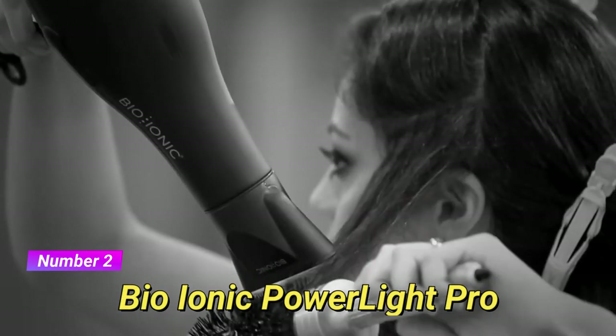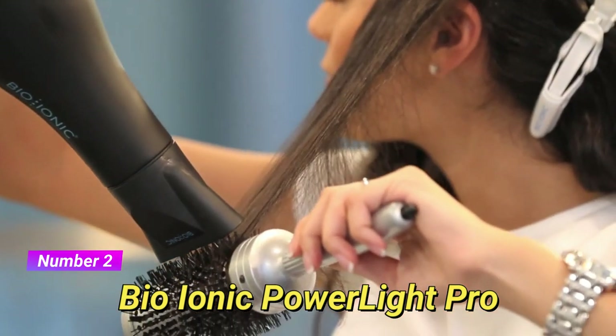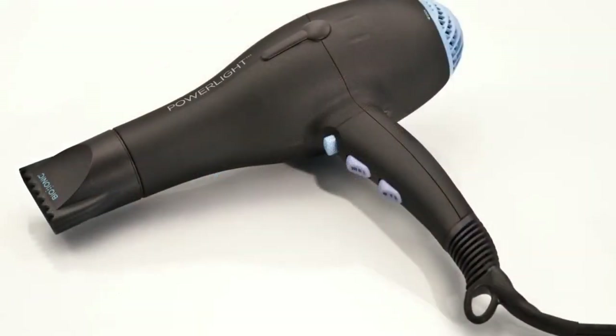At number 2, we have the BioIonic PowerLite Pro Dryer. This dryer combines powerful airflow with advanced nanolonic mineral technology, which helps hydrate and condition the hair. It also includes a removable filter for easy cleaning and a cool-shot button to lock in your style. With its durable construction, it's built to last.